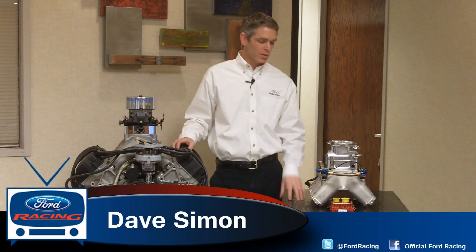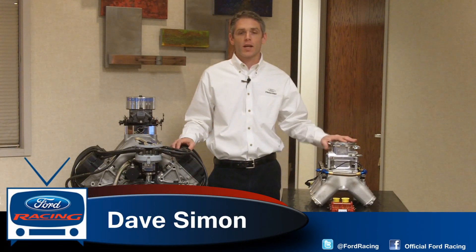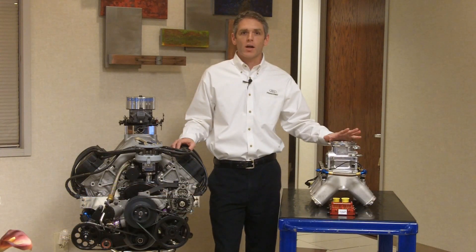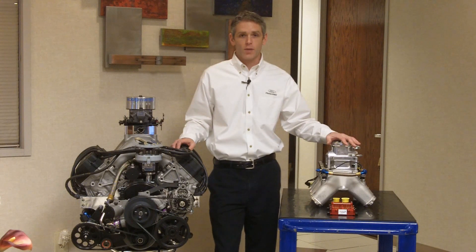Hi, I'm Dave Simon from Ford Racing. I'm responsible for engine development and design for our NASCAR programs, and I'm here to give everyone a quick discussion on the new fuel injection systems we have for 2012.